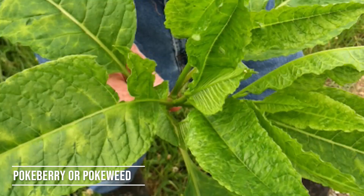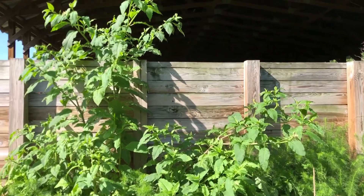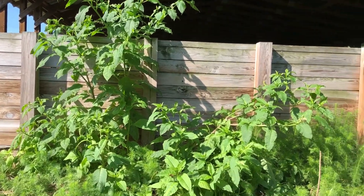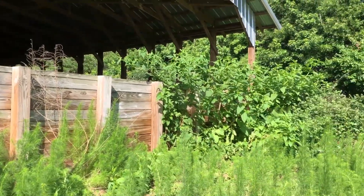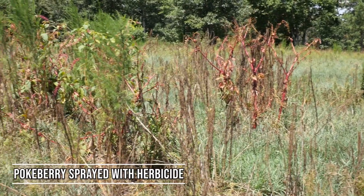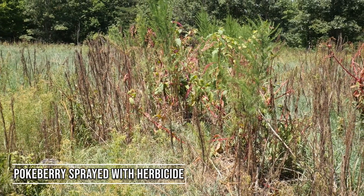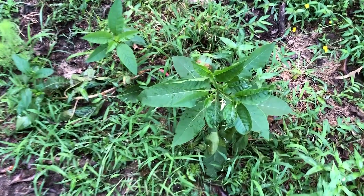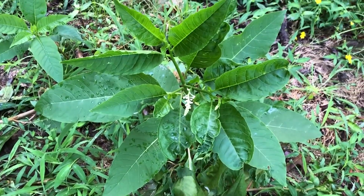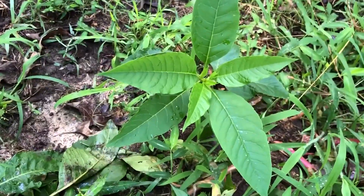Pokeberry, or pokeweed, is very common. It's usually found along fence lines because birds bring it in — they pick up the seed and drop it there. Pokeberry can get really tall, up to about six feet in height. It's very distinct, with kind of a tree-branch-like appearance, and it has these purple berries. It does have a little bit of a toxic property, so you want to make sure you get effective control on it early on, when it's less than a foot tall.